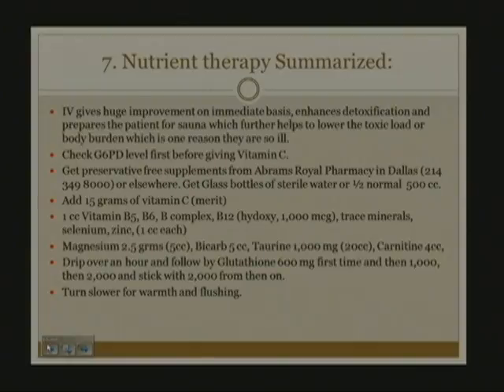Once G6PD is normal, I get my preservative-free supplements from Abrams Royal Pharmacy in Dallas or other suppliers. I use glass bottles of sterile water or half normal saline in 500 cc's, remove 100 cc's to make room for the vitamins, and add 15 grams of vitamin C (I use Merit). Then I add 1 cc each of B5, B6, B-complex, and B12 at 1000 micrograms, plus trace minerals, selenium, and zinc. Magnesium is 2.5 grams or more, bicarb is 5 cc's of 8.4%, taurine is 20 cc's, and carnitine is 4 cc's—approximately 500 milligrams per cc. Drip over one hour or more for the first drip, followed by glutathione: 600 milligrams the first time, then 1000 milligrams, then 2000 milligrams, sticking with about 2000 milligrams from then on.